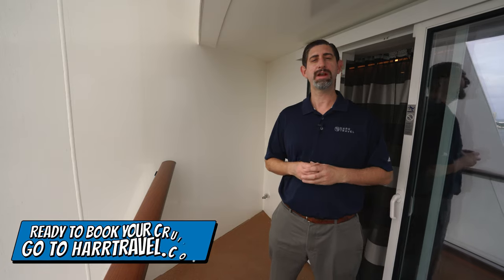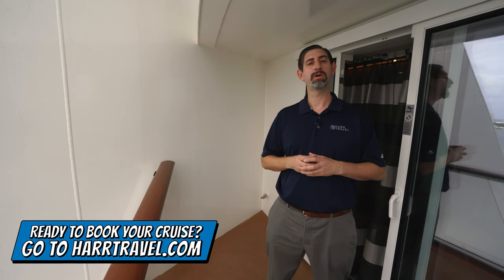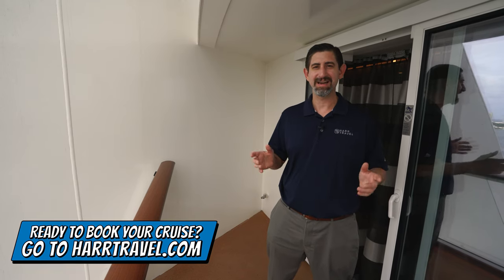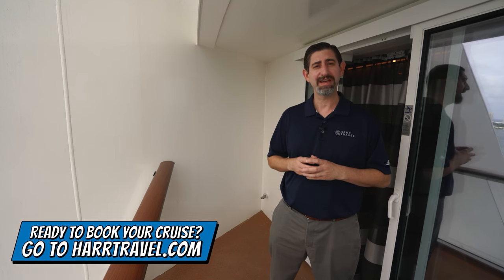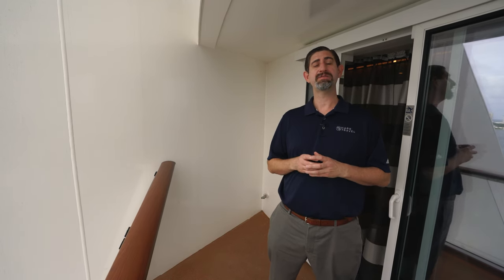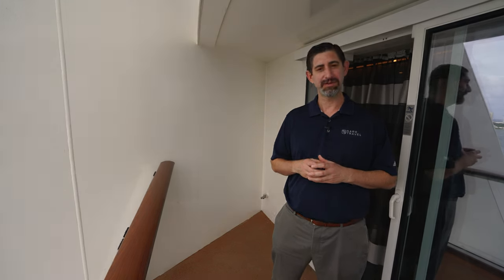Whenever you're ready to book your next room or suite with Royal Caribbean, Celebrity Cruises, or Silversea, make sure you reach out to Hartravel. We are your Royal Caribbean experts — we know the spaces inside and out, and we have an amazing relationship with them. We know we can help craft the cruise vacation of a lifetime for you, your friends, family, or group at an incredible value, and get the Hartravel Signature service every step of the way.